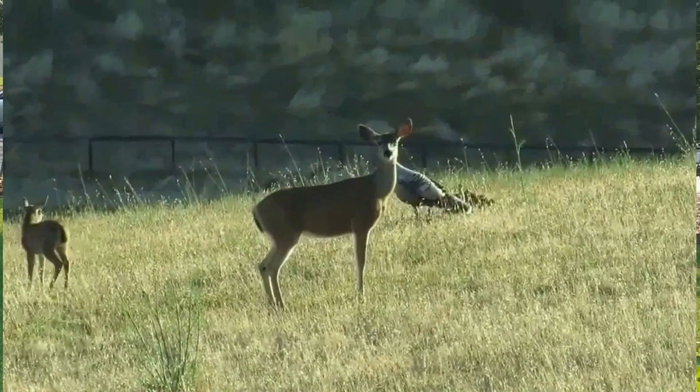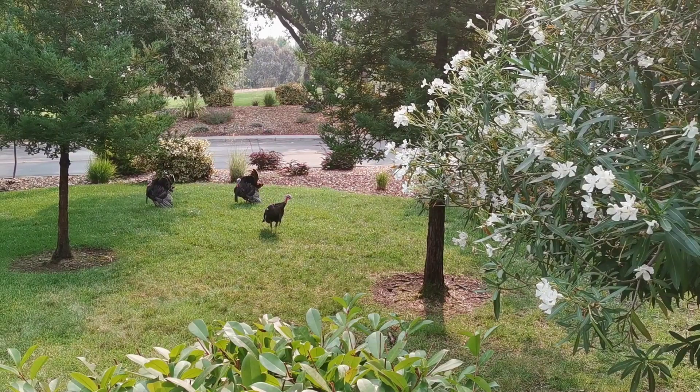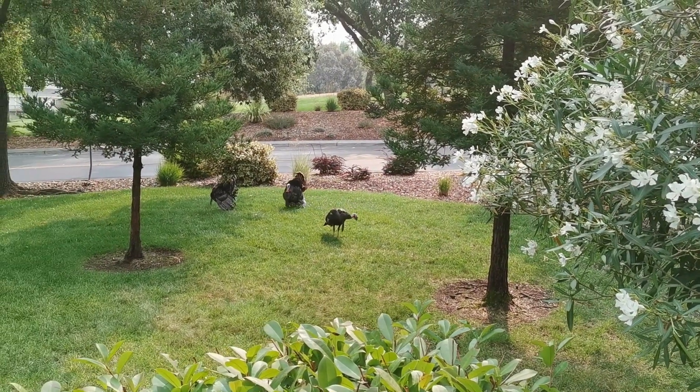Now I'll show you my favorite place of this home — the deck adjacent to open space with no rear neighbors. Enjoy your orange juice in the morning as you view deer and turkeys right off this deck.